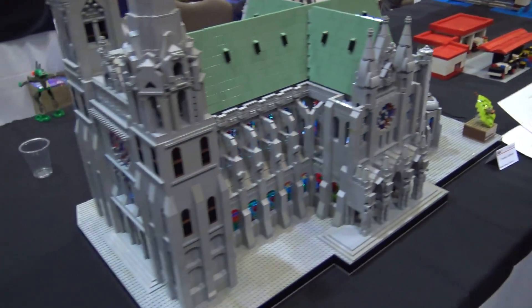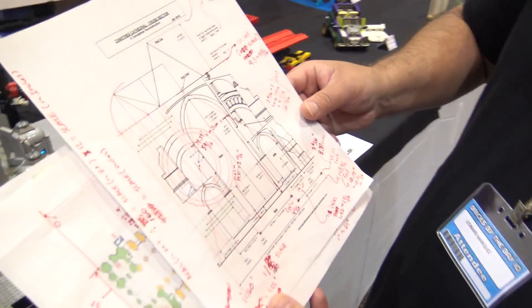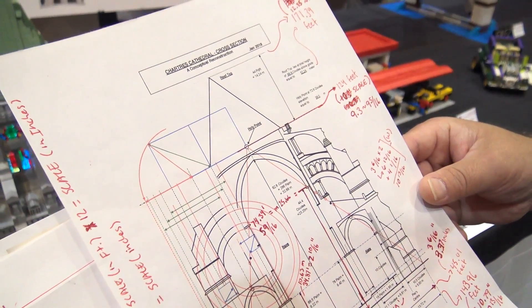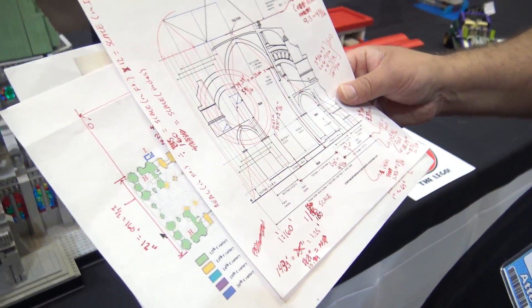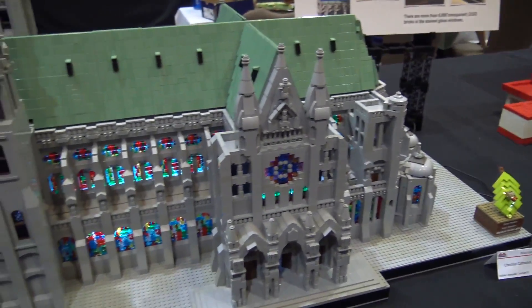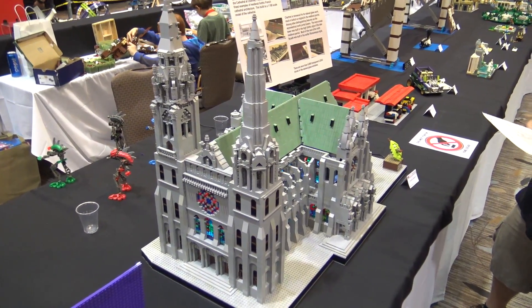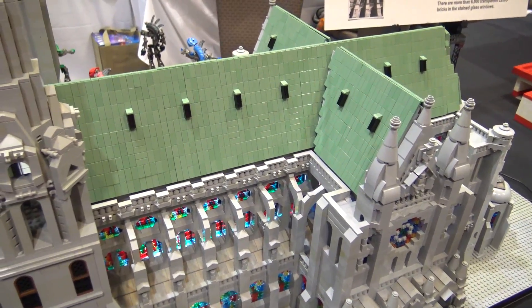These documents are some really great behind-the-scenes information for viewers — most people don't bring this kind of stuff, but it's really interesting. There's math on there. At what point did you decide to bring it along? It was fun for me to try to figure out the process. I took pictures along the way and decided it might be neat to bring so people can see it. I can show the inside structure of the roof, because that was one of the challenges — it's got a very steep pitch, and figuring out how to render that in LEGO was a little bit of work.